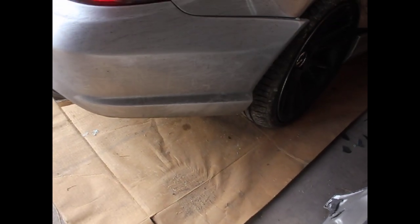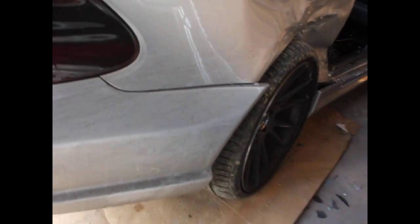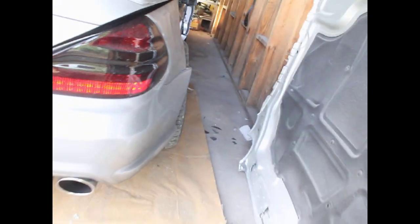The rear bumper cover is perfectly fine. This is just bent in a little bit, so obviously the trunk lid is damaged, that part of the top is damaged. Every other part is good — the glass is good.